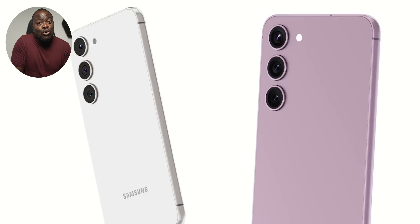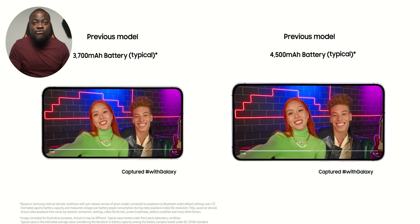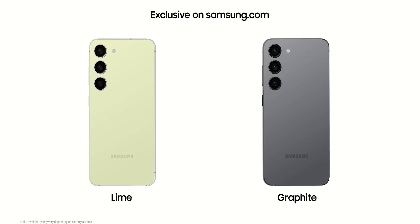The Galaxy S23 Plus is working with a slightly more compact 6.6 inch form factor, with Victus Glass 2 at the front and back with a matte finish. It comes in four colours — cream, Phantom Black, green, and lavender — with two additional exclusive online colours, graphite and lime. I personally have the Phantom Black S23 Plus, and although the overall design lacks the class that the S22 Plus had, thanks to the removal of the chamfered camera housing, the design is clean and simple.